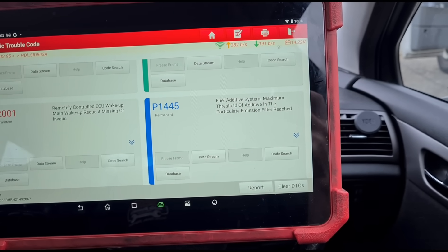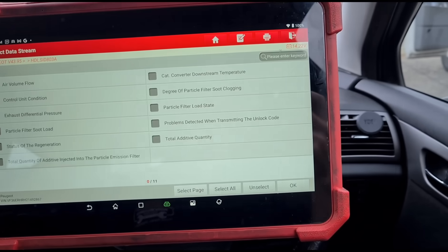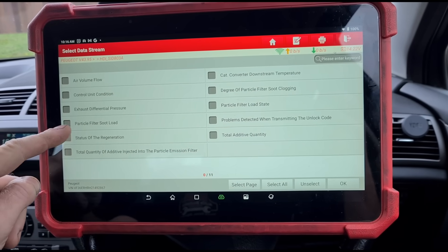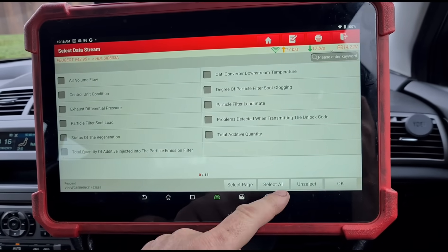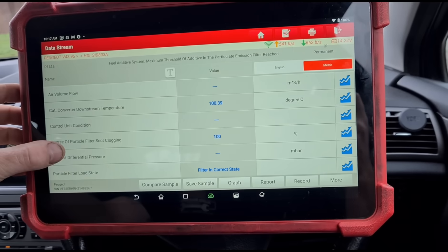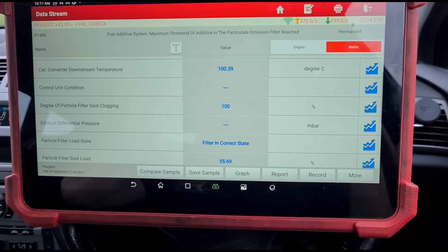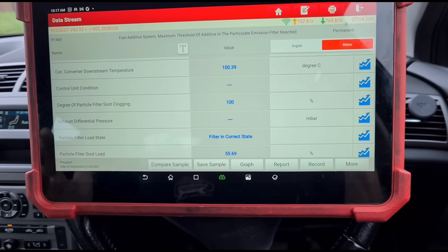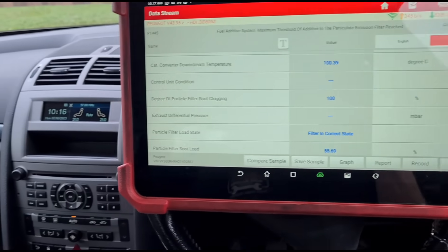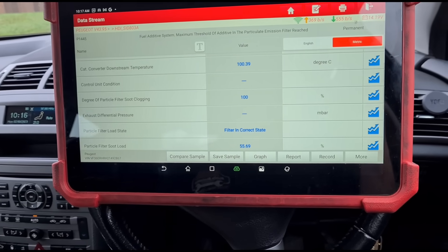What that means is the particle filter is at the end of life — it's not doing its job anymore and needs to be replaced. Let's have a look at some live data and see how true that is. We have differential pressure — we'll select all of those. The degree of particle filter clogging is programmed into the car. Now there are two ways of looking at this: is it a scam or is it fair service and maintenance? The problem is this car isn't worth a lot of money — it's about two and a half grand worth of quotes.